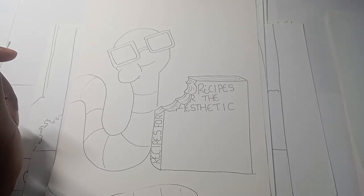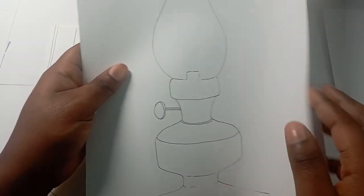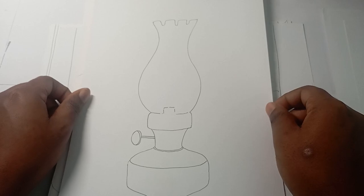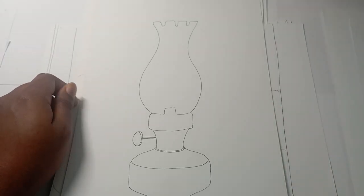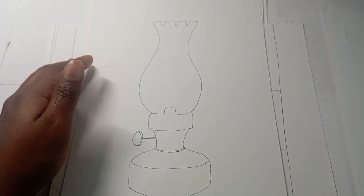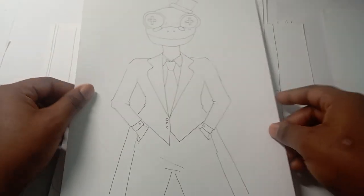Number ten is an oil lamp — just like that, very simple. I found an image on Google and this is the result. Number eleven is a well-dressed frog.